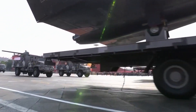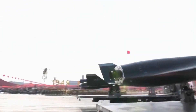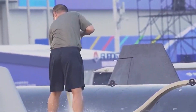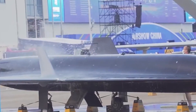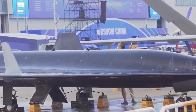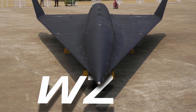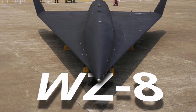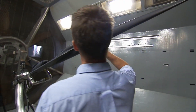Before we begin, it is important to note that the two WZ-8S appear to be actual aircraft, not prototypes. It is unclear to what extent they represent the current maturity of the program, but these are indeed real aircraft. Given that the WZ-8 has been in existence for some time, these may be early demonstration models or an early production configuration.